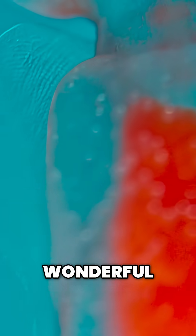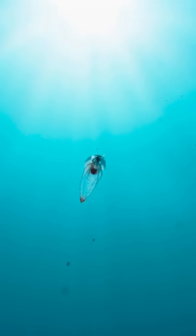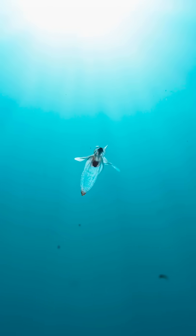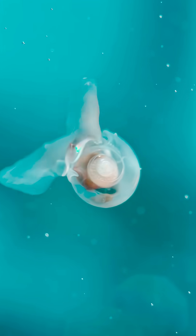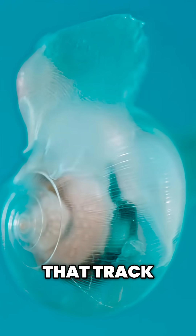Perhaps the most wonderful is this one — a cleone. Cleones are also related to snails. This one looks like an angel, but it has a dark side. Its eyesight is poor; it compensates with scent receptors that track its prey.